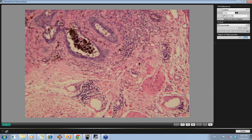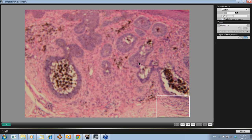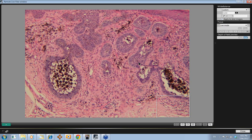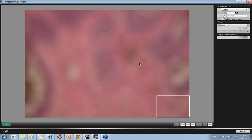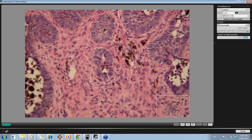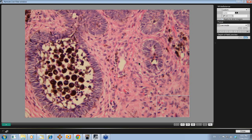This was a heavily pigmented basal cell skin cancer. You can see this layer of basal cells here — this peripheral palisading — and you can see all these granules of melanin in the center of this micronodule. So, a heavily pigmented basal cell skin cancer was the diagnosis of this lesion.